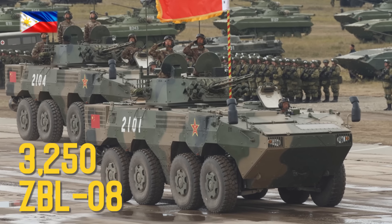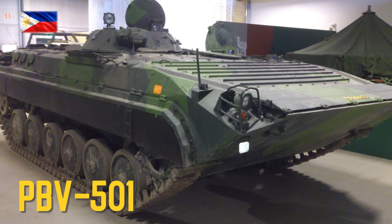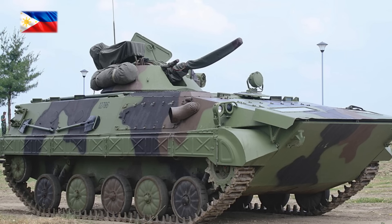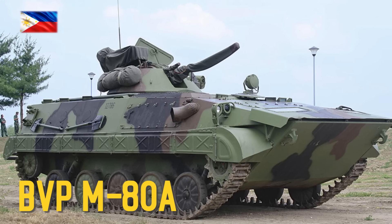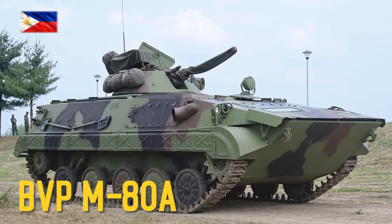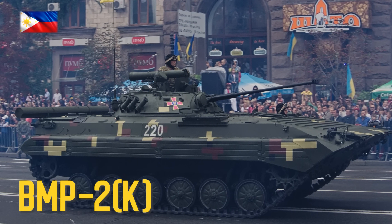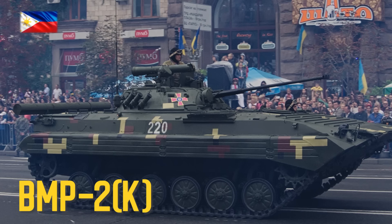ZBL-08, PBV-501, BVP-80A donated by Slovenia, BMP-2K — deliveries of unspecified number announced by the Czech Republic in April 2023.